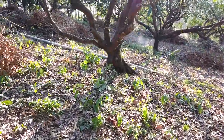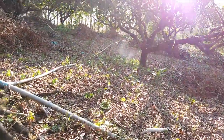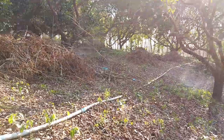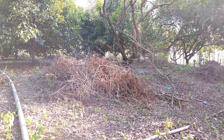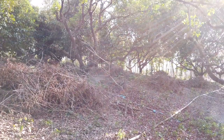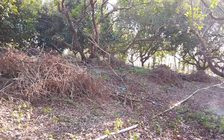Over in this section we have the rambutan, and we've cut this right back. The canopy was just intense — I don't think it's been pruned in like 20 years. So we really went to town. You can see we've still got loads of debris to clear up.